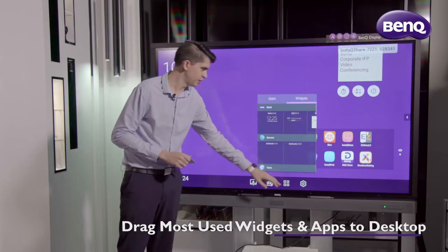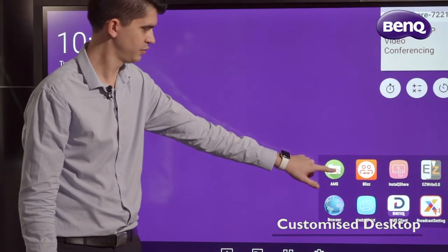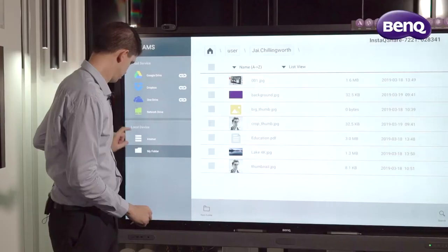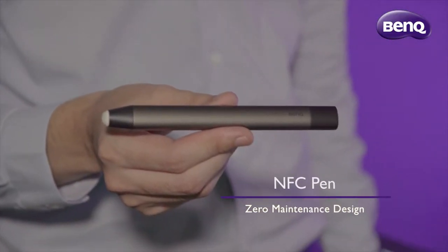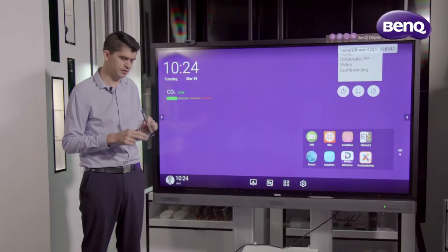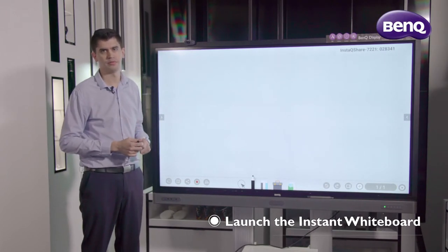Within this, I can then customise widgets or customise my own apps. Once I've logged into my own profile, I have access to my own personalised cloud storage. With NFC, we also have our pens. These are NFC-capable and they're a zero-maintenance design — there's no charging or changing batteries and no pairing required. Because these are NFC-enabled, I can simply tap the front sensor with my NFC pen and bring up our instant whiteboard for annotation.